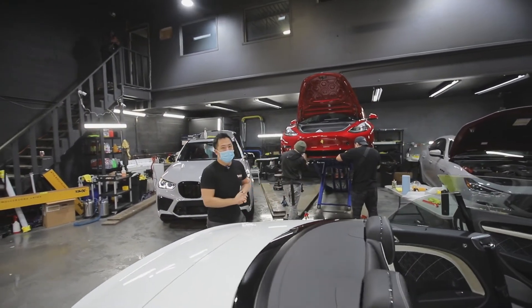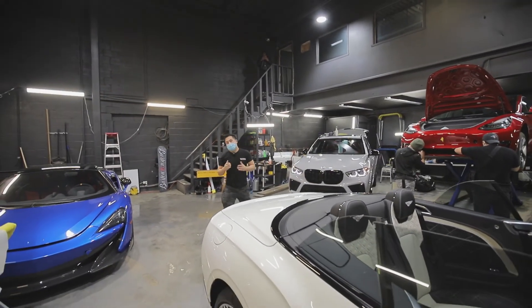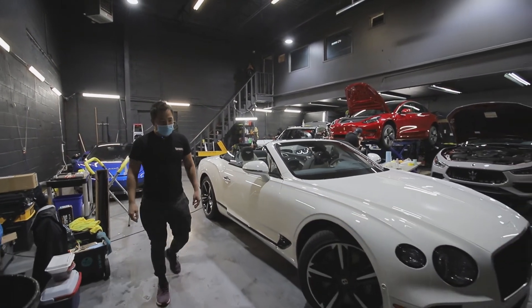We'll show you the process of that happening. But this thing is absolutely gorgeous — Bentley did an amazing job with all the detail on this car, and we're super happy to take good care of it.